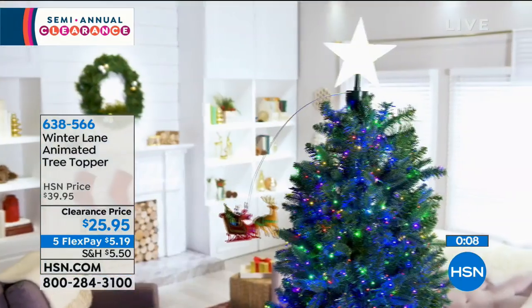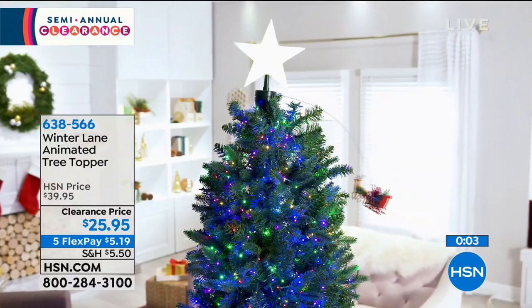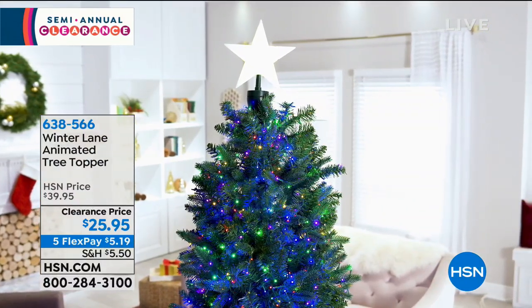This is item 638-566. We have truly the last of the quantity available at the first time special sale price today. This is magic — true magic — that you're able to create in your own home with your Christmas tree.